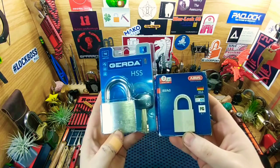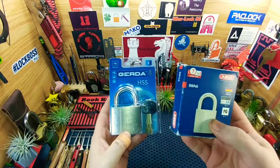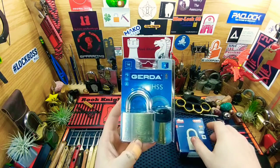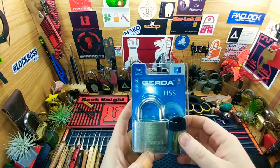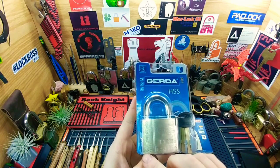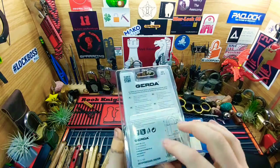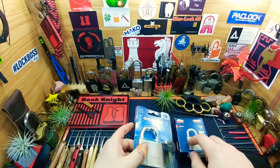So as you can see we got an Abyss 8840 — oh my god, I can't tell you, that's a dream come true. And then we got a Gerda HSS, which is another one — what is it, 5317. Definitely looks like a beast and it should be very fun to pick. Super excited about that.